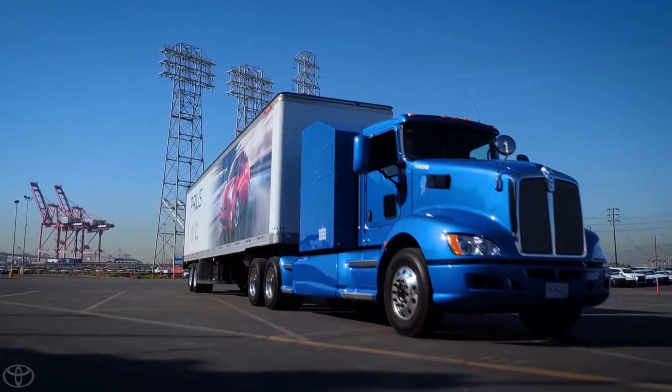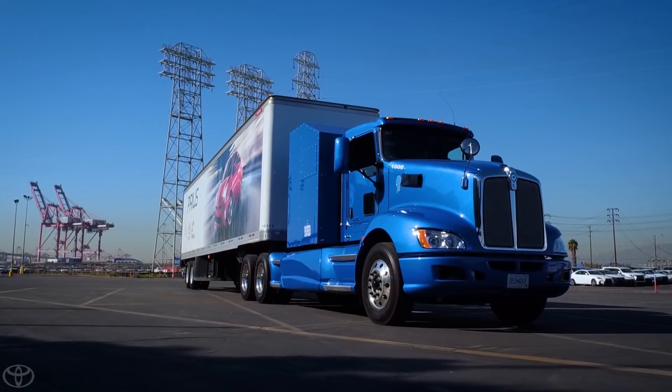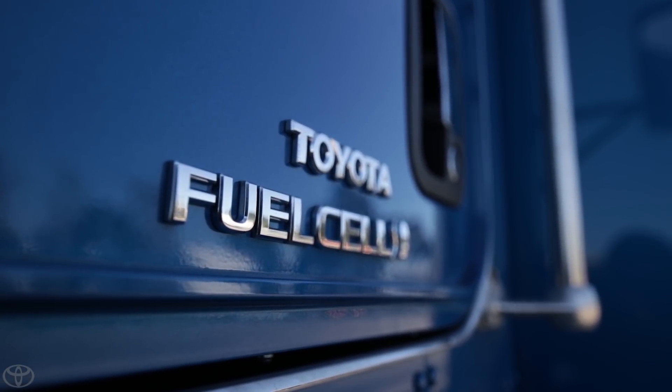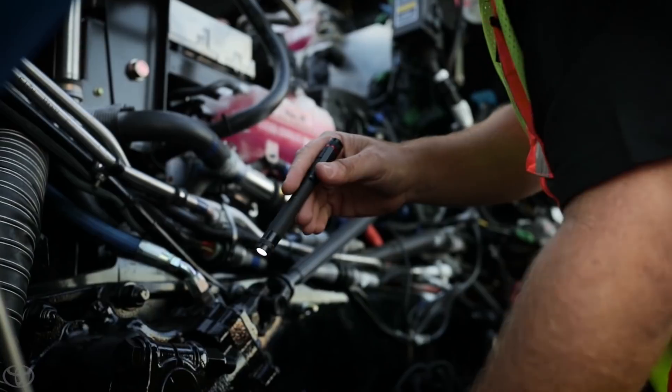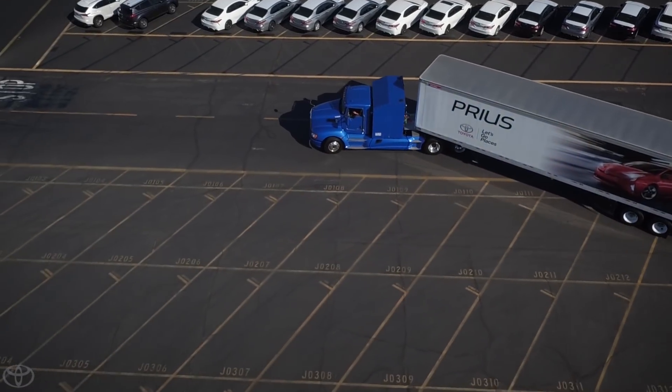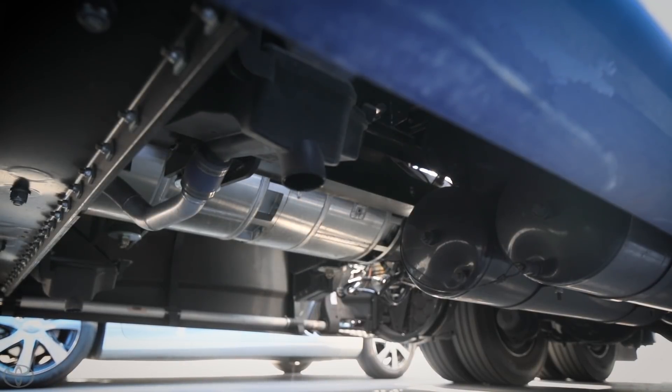And today, one heavy-duty drayage truck is changing the game. Introducing Toyota's Project Portal, a revolutionary hydrogen fuel cell system designed to move large payloads of cargo quickly and quietly while only emitting water vapor.